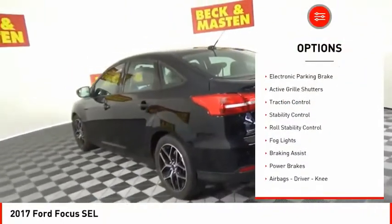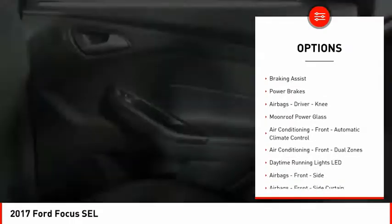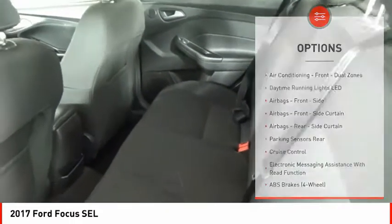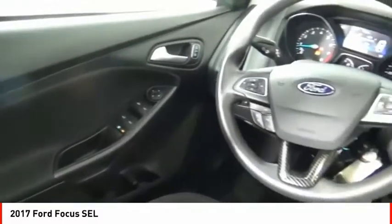Power windows with safety reverse, electronic parking brake, active grille shutters, traction control, stability control, roll stability control, fog lights, braking assist, power brakes, airbags — driver and knee.